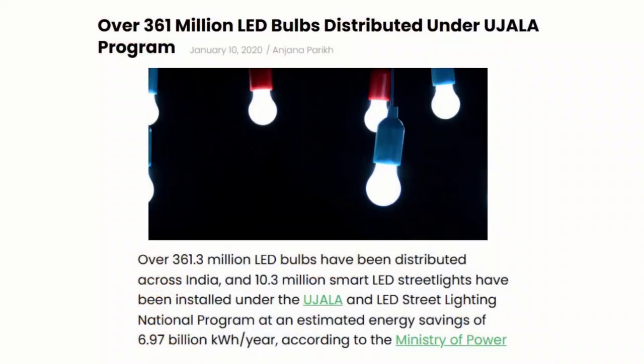Meanwhile, governments have thrown caution to the wind and have been pushing LEDs through promotions, subsidies, or even outright banning of older lighting modalities. For example, in recent years the Indian government distributed 370 million LED bulbs to citizens for free.